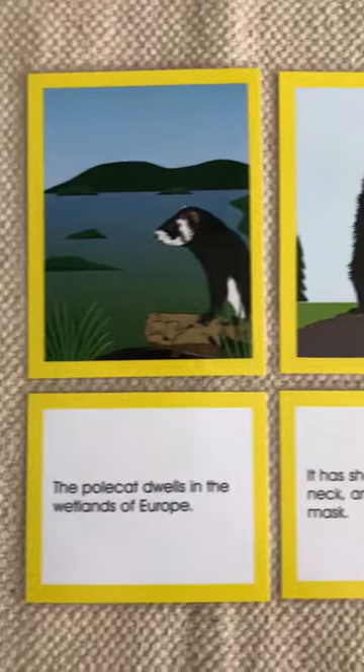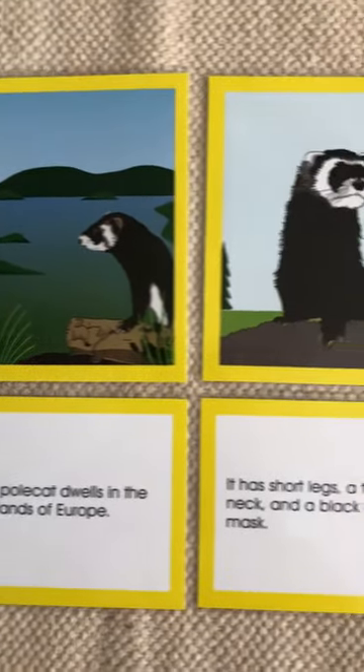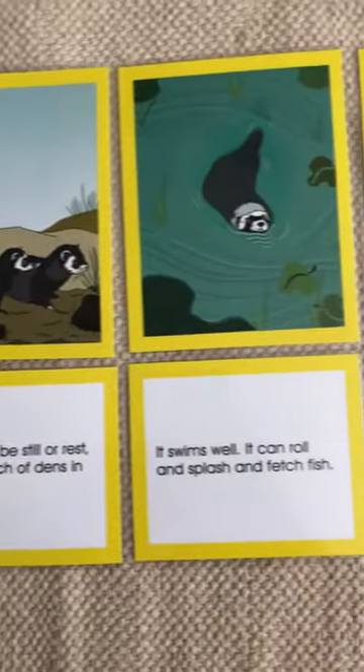So if you have a blank Continent Reader book, you can read it and then illustrate the pictures. If you don't have one, you can download one for free on washikabiomes.com.